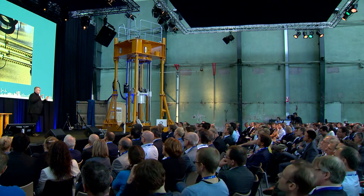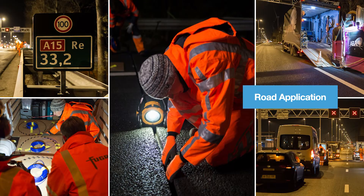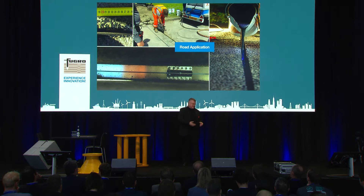What is really interesting is you all of a sudden see how the tarmac performs in time and space. You can count cars, you can give speeding tickets if you like — so all kinds of applications are possible.